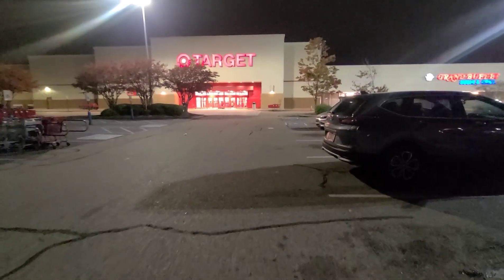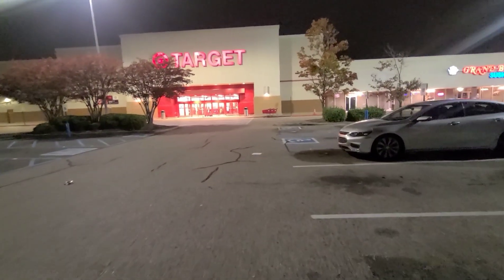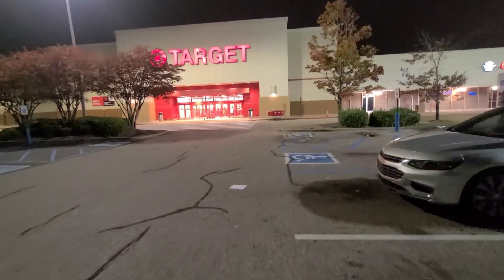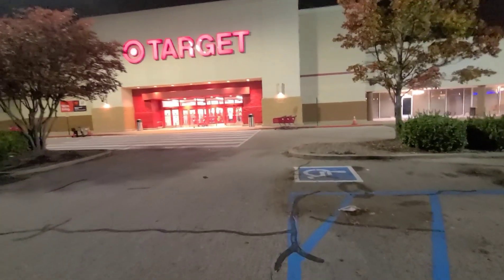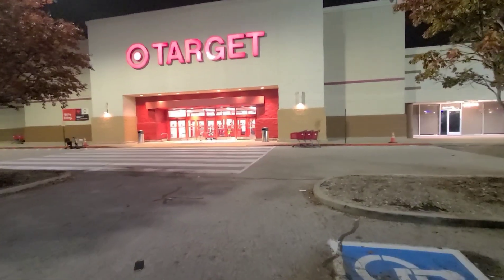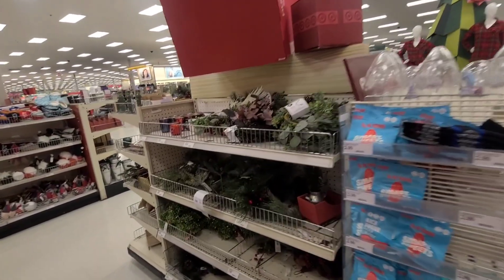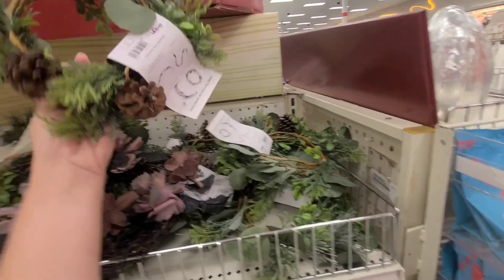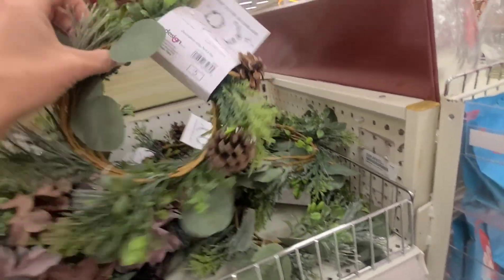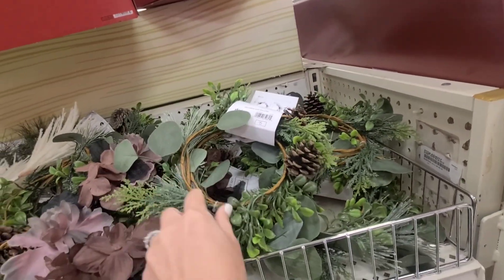Life happens and I do not have time to stroll the aisles of HomeGoods and Hobby Lobby. So we are doing an 8 p.m. Target run, which Target is still great, and I think they're going to have what I want. Let's check the dollar spot real quick. Also, I was in such a rush to leave the house — I realized I left looking like this. That's embarrassing. Hopefully I don't see anybody I know.